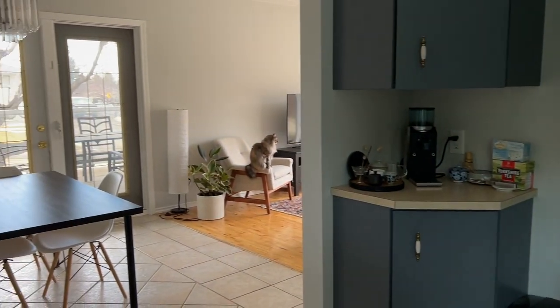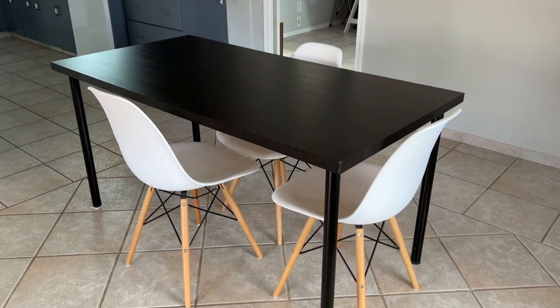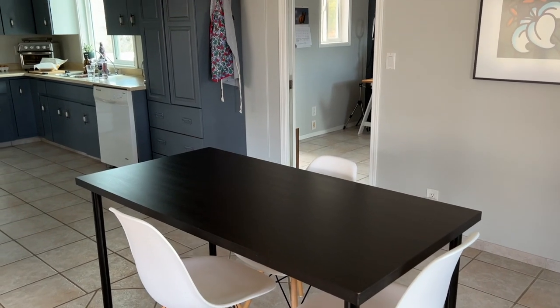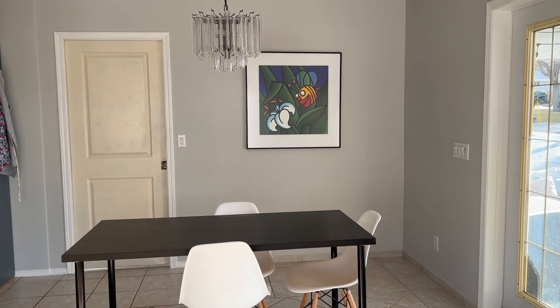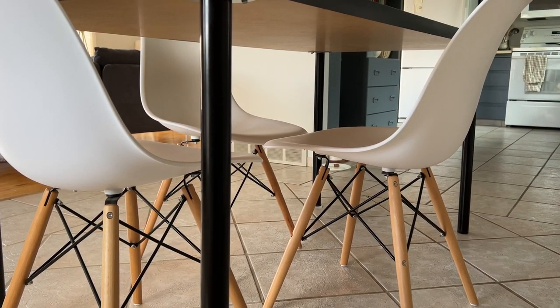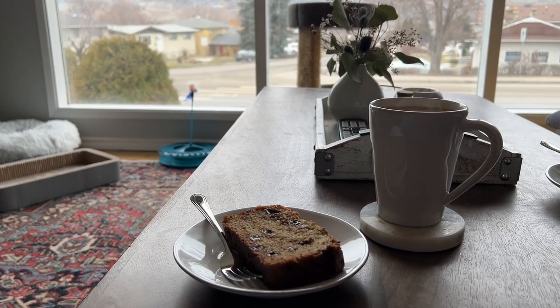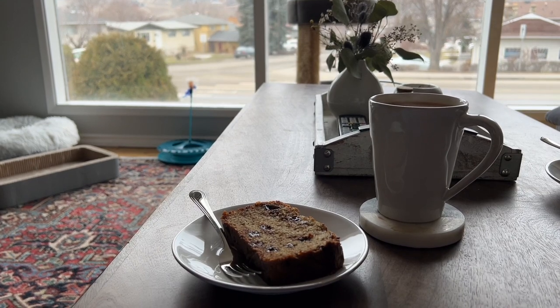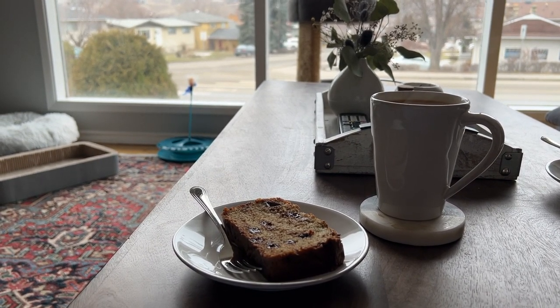Moving on from the kitchen we have our dining room, and yes — you're seeing that correctly — we only have three dining room chairs. Both the table and chairs were quite cheap and purchased when we first moved in together and they definitely have not stood the test of time. One completely broke, so we're now left with three. We're planning to get a new table and chairs eventually, but most of the time we find ourselves eating at the coffee table anyway, so it's not too big of a deal.